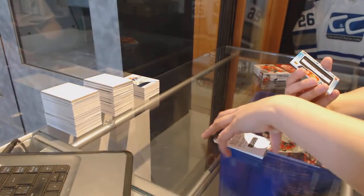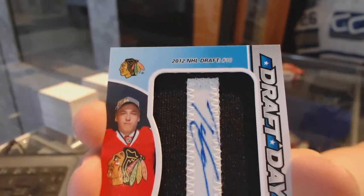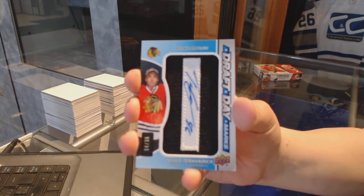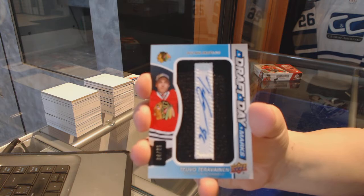And a draft day marks numbered to 35 for the Chicago Blackhawks, Tevo Terevinen.